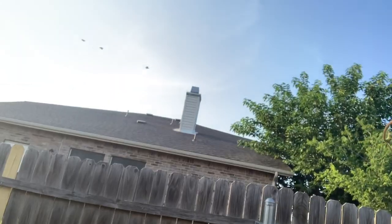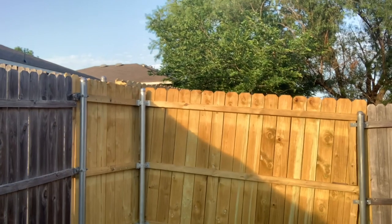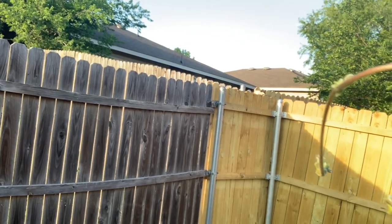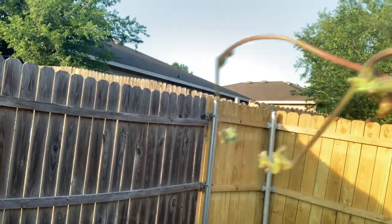Oh, there's a wasp up there — you see that wasp? Let me see if I can show you that wasp. Right there — I think that's the closest I've ever been to a wasp in my life.